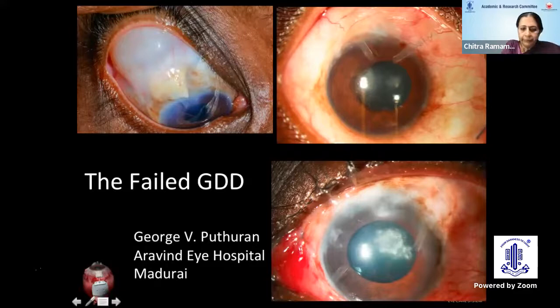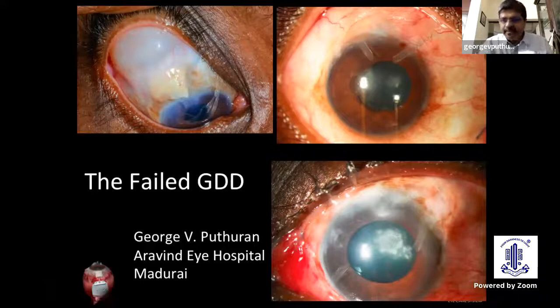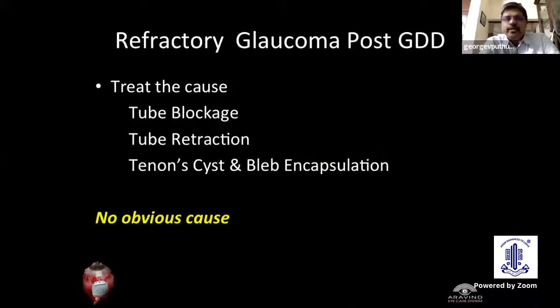Thank you very much, Chitra ma'am. I hope my screen is visible. So in refractory glaucoma following a glaucoma drainage device, if there is an obvious cause, it's easy to treat — like a tube blockage, a tube retraction, or a tenon cyst and bleb encapsulation. But in some cases, there is no apparent cause and then it becomes much more difficult.